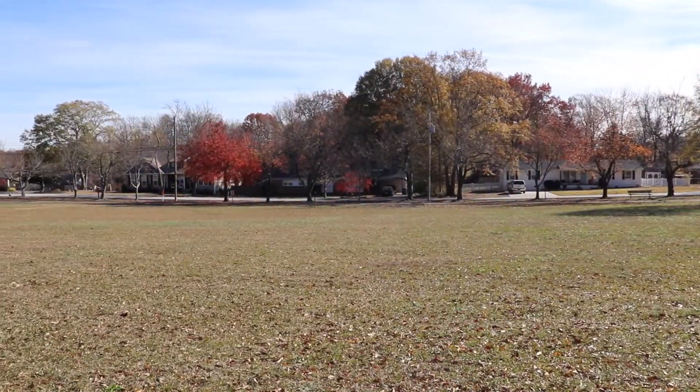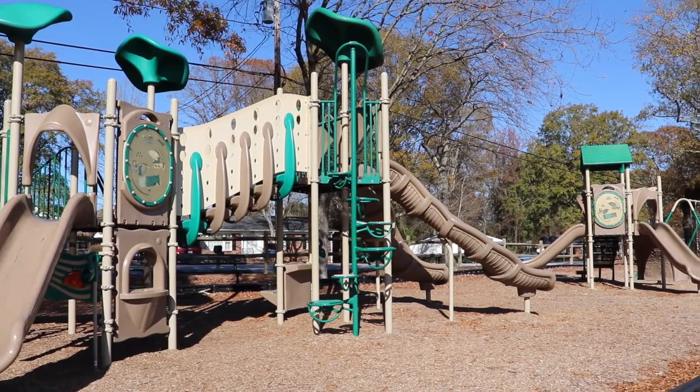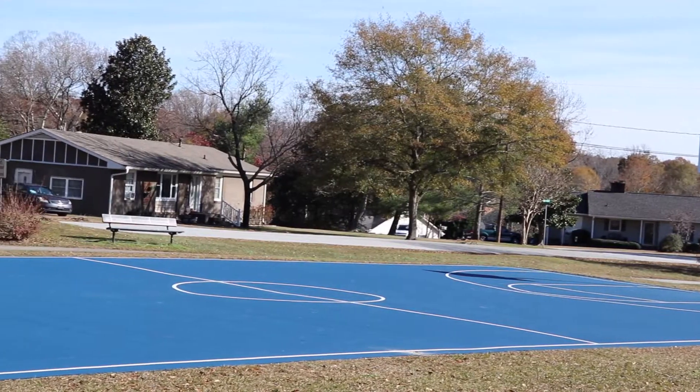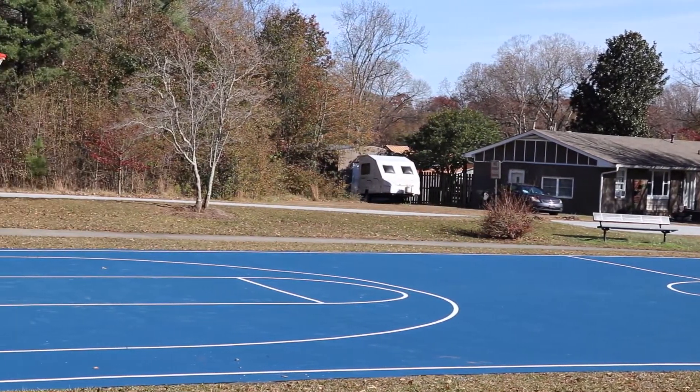Behind us we have Pine Forest Park. You can see the beautiful green space for playing a variety of sports and activities, but in recent months we have converted our half court to a full basketball court. It is newly resurfaced for a better game.